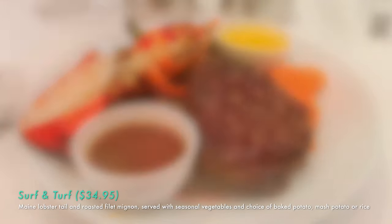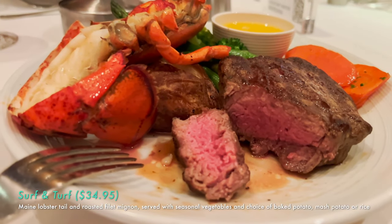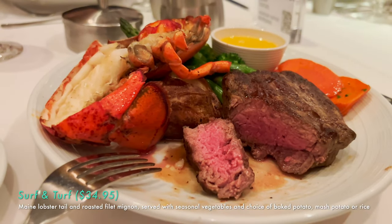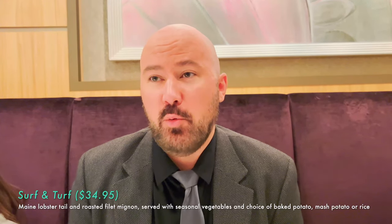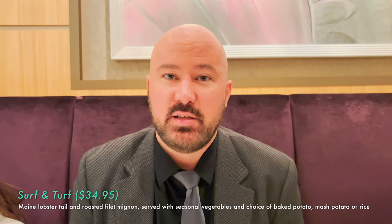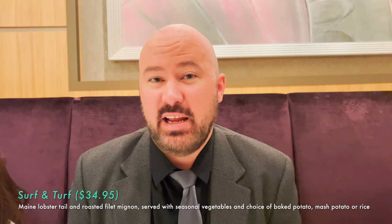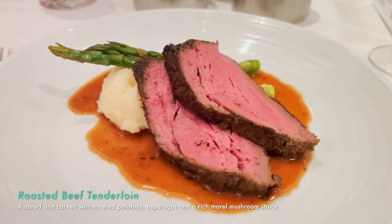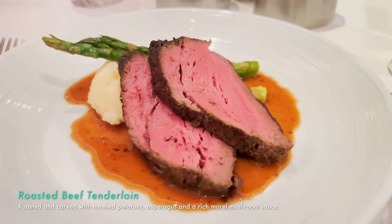The steak was absolutely delicious — tender, juicy, moist, perfectly cooked, great taste on the outside. The lobster tail was a little thin and a little overdone. I think I just got one that was really long so it didn't cook the same. It is supposed to be Maine lobster tail. Either way I'm still happy with it. The asparagus is melt-in-your-mouth, like butter.